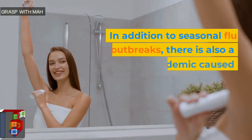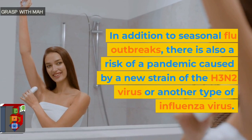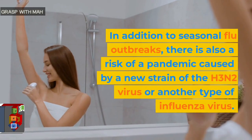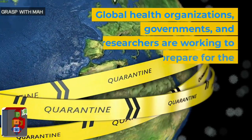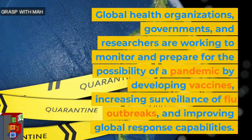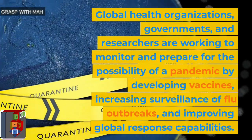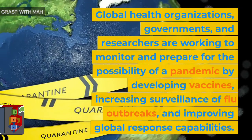In addition to seasonal flu outbreaks, there is also a risk of a pandemic caused by a new strain of the H3N2 virus or another type of influenza virus. Global health organizations, governments, and researchers are working to monitor and prepare for the possibility of a pandemic by developing vaccines, increasing surveillance of flu outbreaks, and improving global response capabilities.